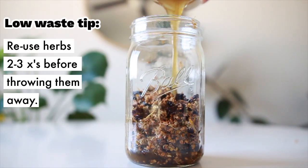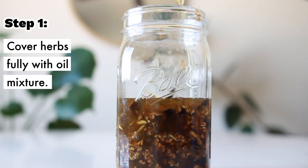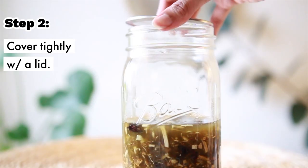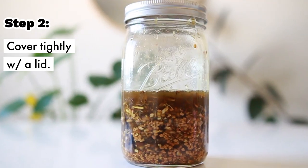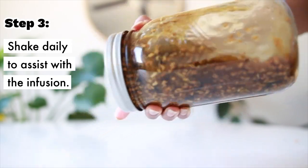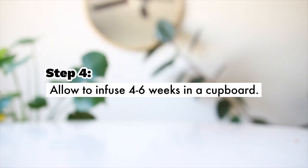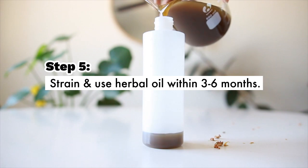You can reuse your herbs two to three times before throwing them out, keeping in mind that the more you reuse them, the shorter the shelf life of the final oil. For cold infusion, follow the same steps but instead of adding heat, allow it to naturally infuse for four to six weeks in a dark cupboard — the longer you wait, the stronger the herbal infusion. Be sure to shake the jar every single day throughout the weeks to assist the infusion.